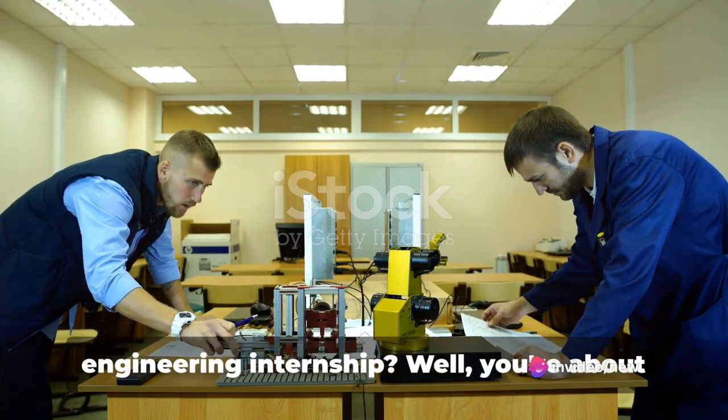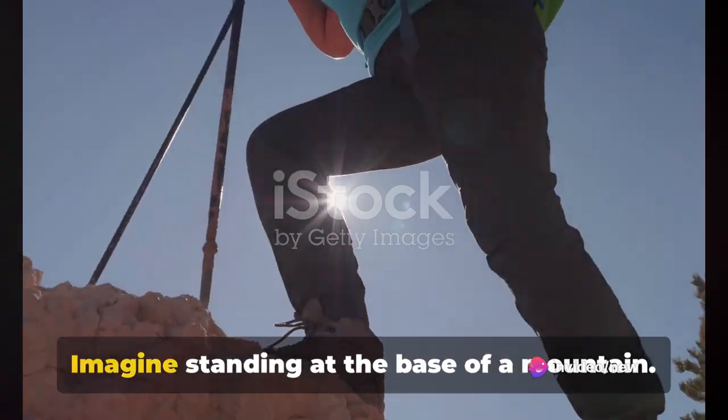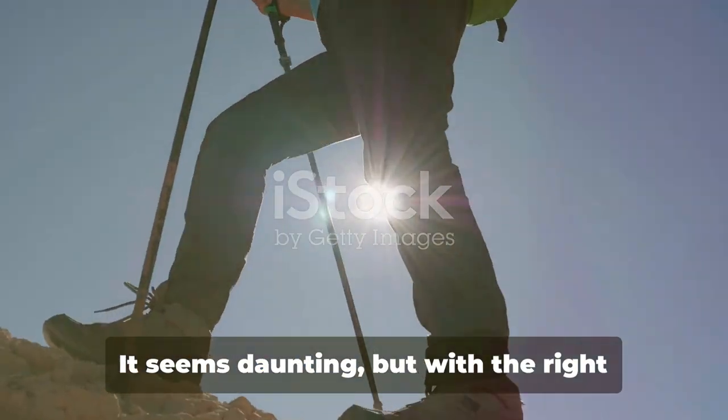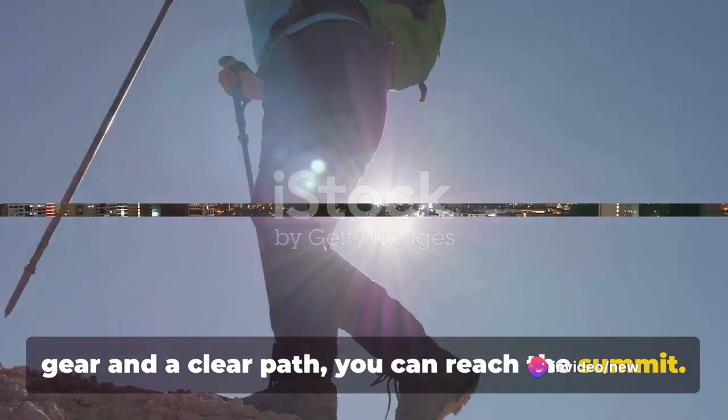Ever wondered how to secure that coveted engineering internship? Well, you're about to unravel the secret. Imagine standing at the base of a mountain. Securing an internship is like climbing that mountain. It seems daunting, but with the right gear and a clear path, you can reach the summit.